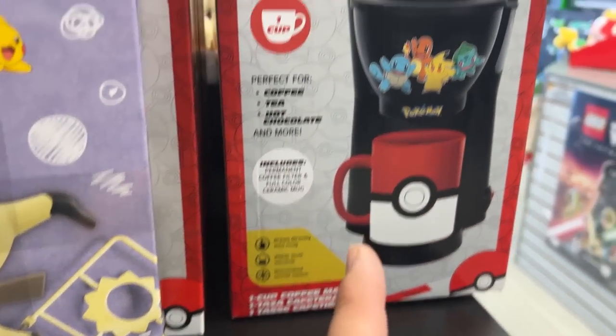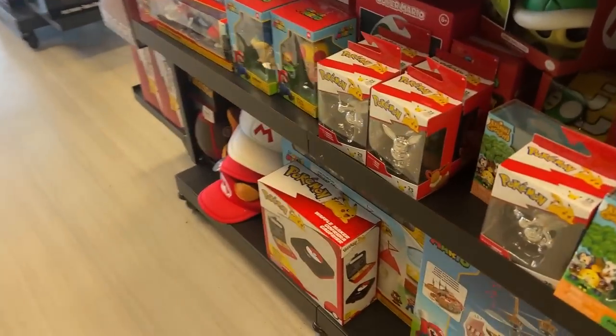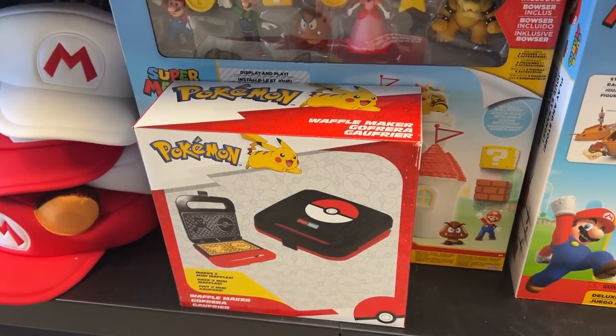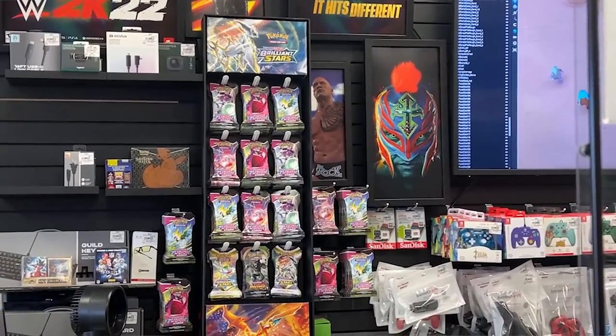Let's go check the cards. Check this out — it is a coffee maker right here, I didn't even know these existed, that is pretty cool. They actually have something else over here too — a waffle maker, I've never seen that before either. That's pretty cool, and yeah that's pretty much it. They have some stuff up there, nothing too special.